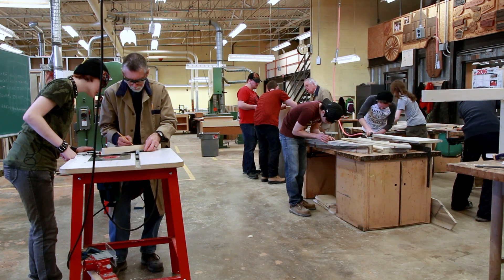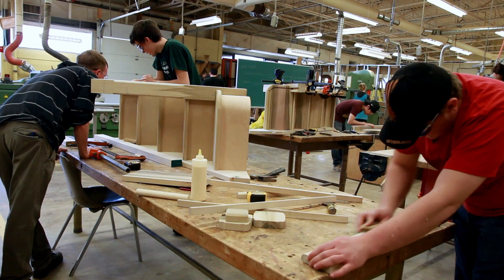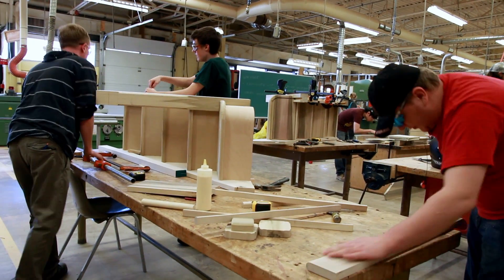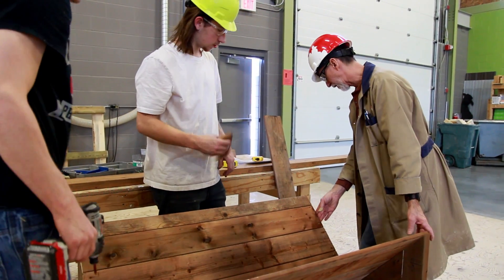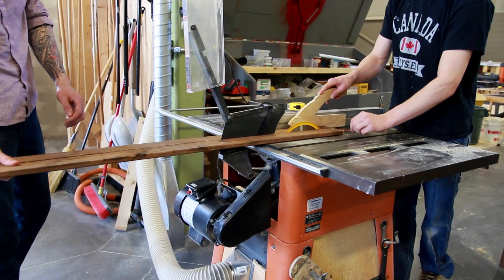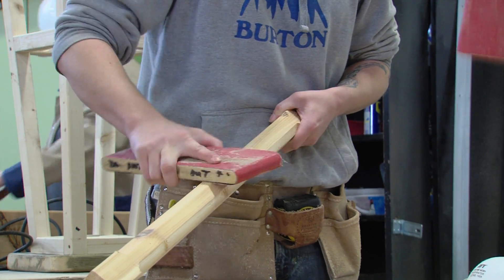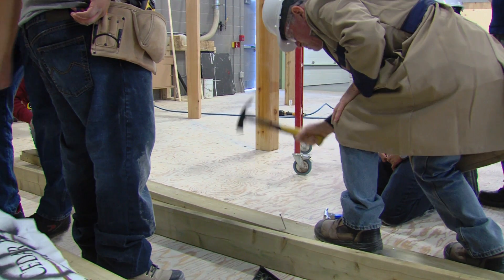The primary difference between the two programs: the woodworking technician program is a two-year post-secondary program that teaches you more woodworking-type skills — there's millwork, there's learning how to use all the woodworking machines. Carpentry techniques is more geared towards someone who would like to be a home builder or do some sort of framing-type skills — more what we would consider traditional rough carpentry.